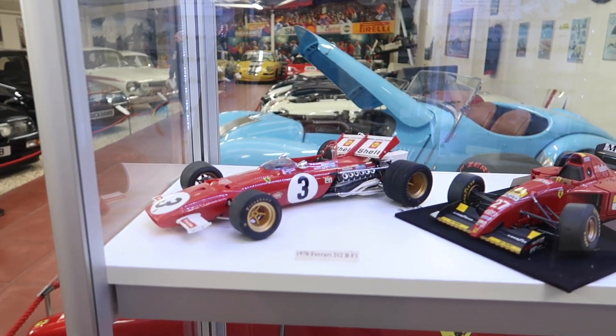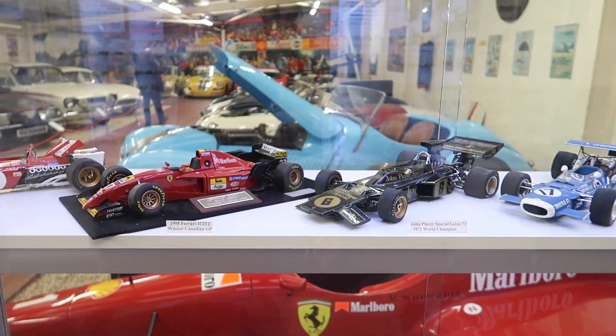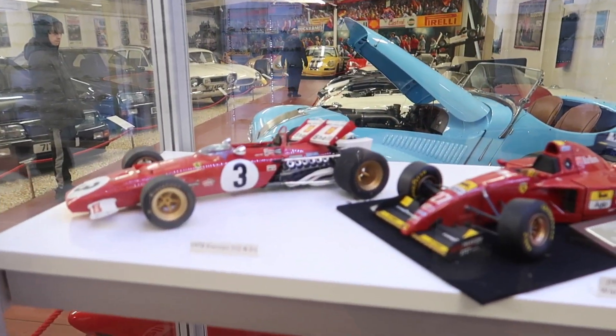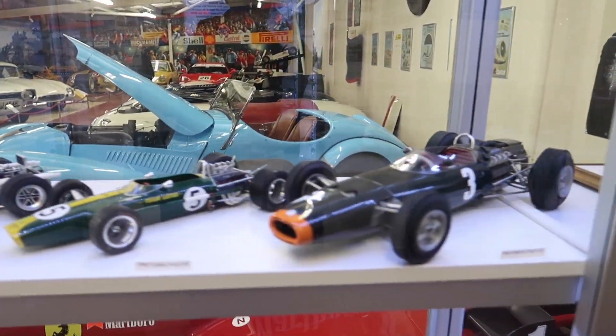Check out these lovely models of the old F1 cars.